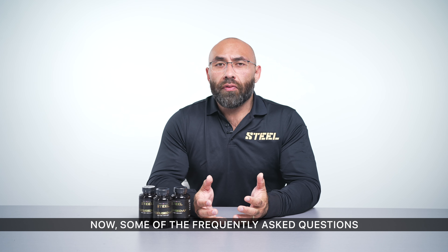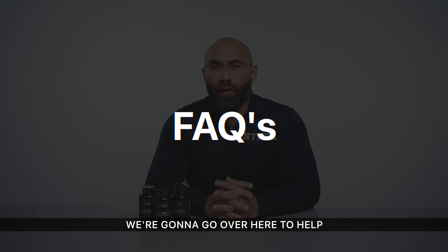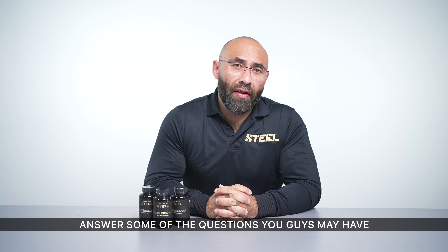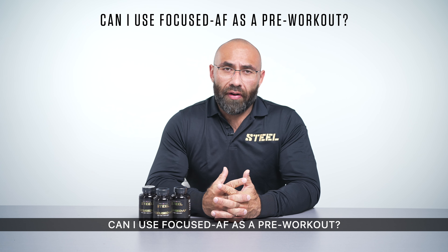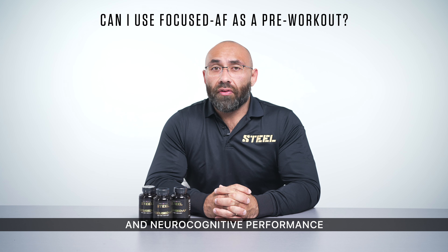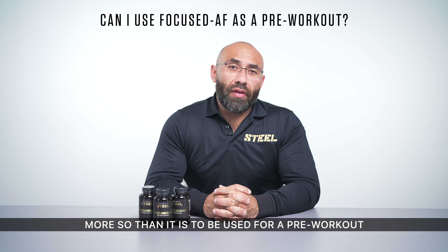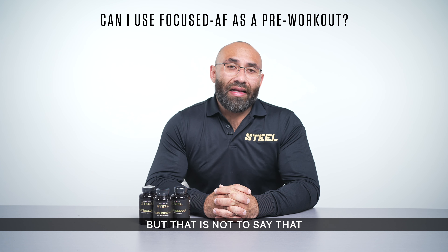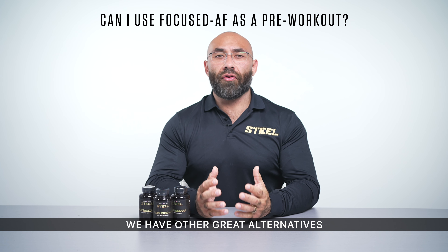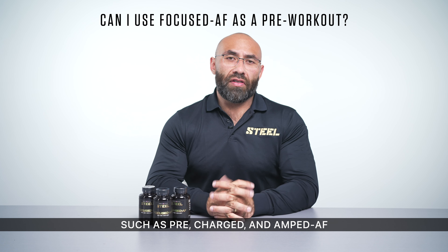Now let's go over some frequently asked questions. Can I use Focused AF as a pre-workout? Great question — Focused AF is designed for neurological and neurocognitive performance more so than as a pre-workout. That's not to say you cannot take it as a pre-workout, but keep in mind we have other great alternatives such as Pre-Charged and Amped AF that are more optimized for your pre-workout needs.